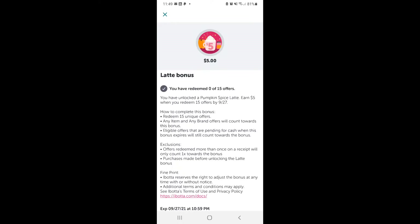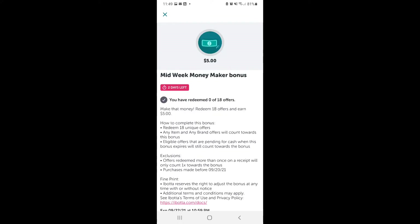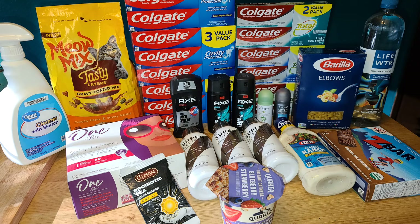Now I am chasing two bonuses. I have $5 off $15 for the latte bonus and then also $5 off $18 for a midweek moneymaker bonus on Ibotta. So I need to complete 18 offers today and I will be able to show you by the end of this video how I got all of this for completely free plus a $13 moneymaker.